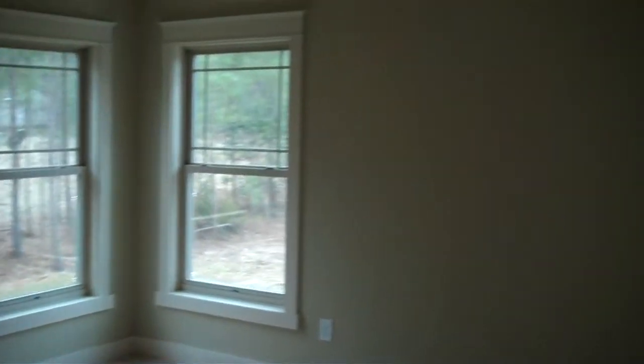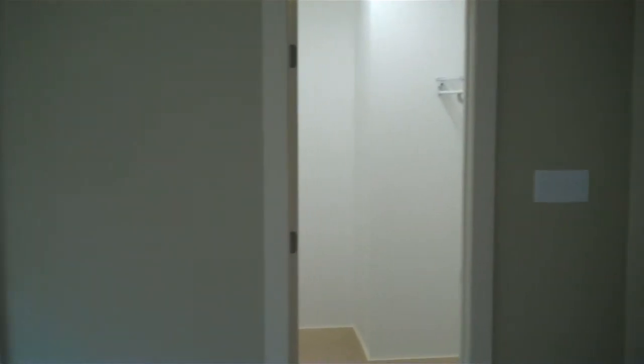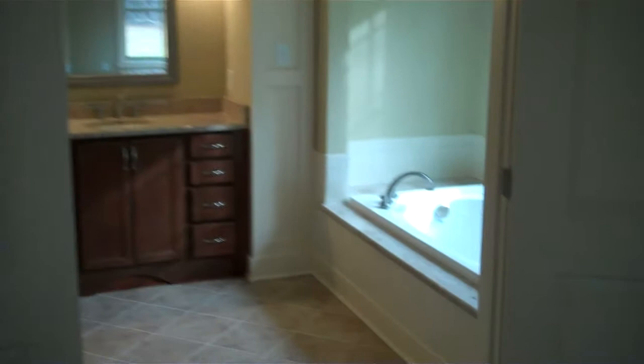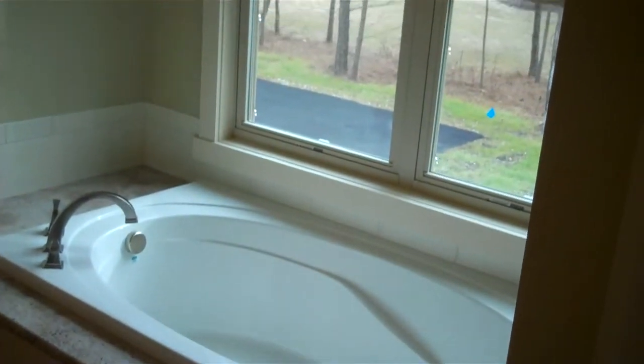Heading through the back hallway past the pantry closet on the left, we step into the owner's suite. There are corner windows plus another window, so we're getting good natural light in here. There are two walk-in closets — one here and a second one there — so separate closets. We'll head through a set of double doors into the owner's bath.